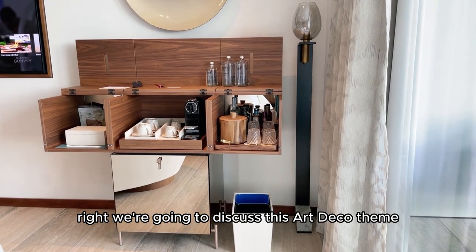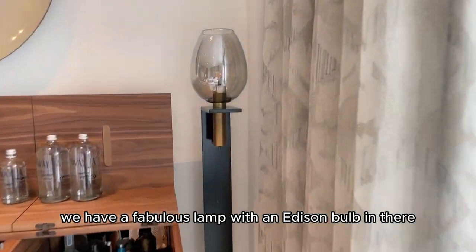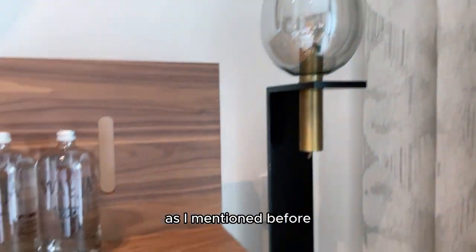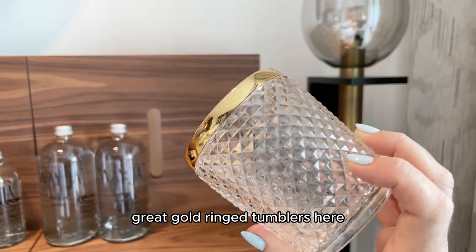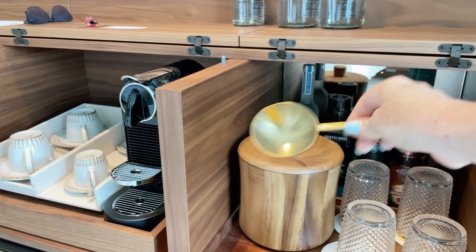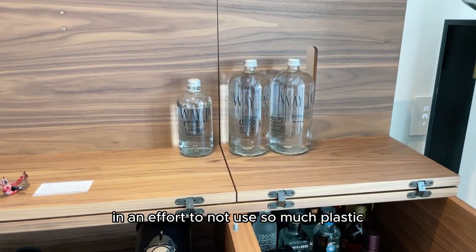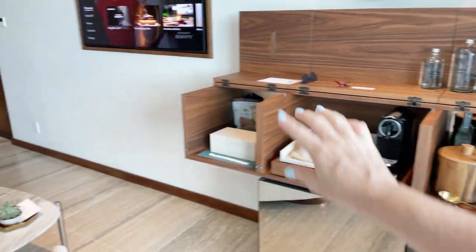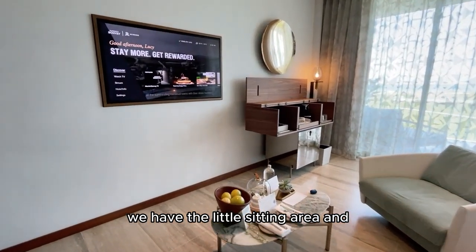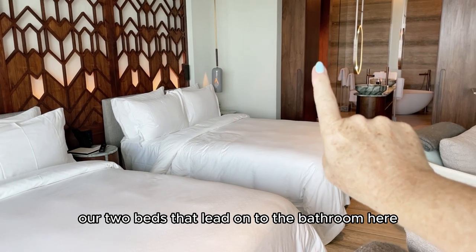Let's discuss the art deco theme. Look at this fabulous chrome fridge, and over here a fabulous lamp with an Edison bulb — it feels vintage. We've got these great gold rim tumblers and a wood icebox with a little chrome detail; this is the spoon for the ice. All the waters here come in glass in an effort to not use so much plastic. Over to the left-hand side of the bar we have the television, where you can stream Netflix and Prime. Right in front of the television is the little sitting area, and back here our two beds that lead on to the bathroom.